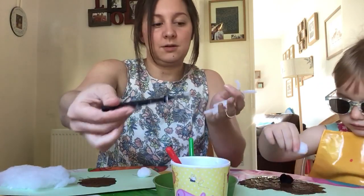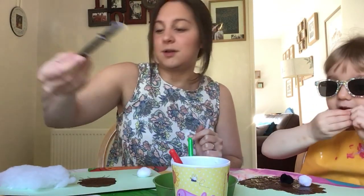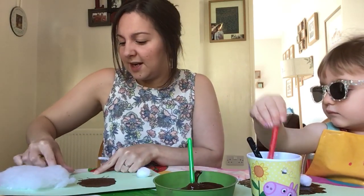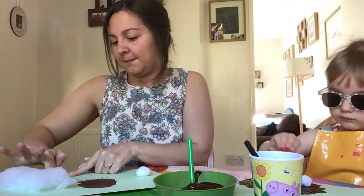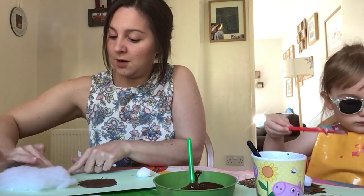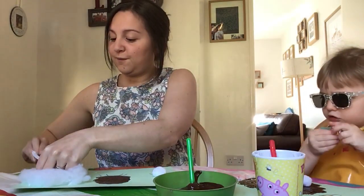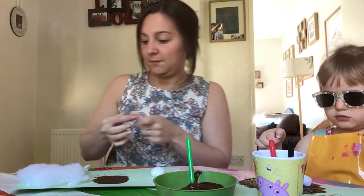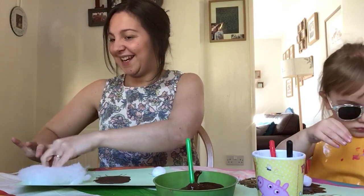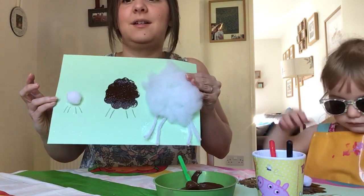I think I'll use my pipe cleaners for the legs on my big sheep. Now, how many legs should these sheep have? Does anyone know? Well, I stuck on two - one, two - and then I'm going to stick on two more, so that would make four. There you go: one, two, three, four legs on that sheep! Now we're going to do the heads.